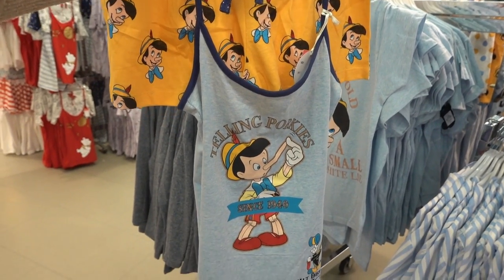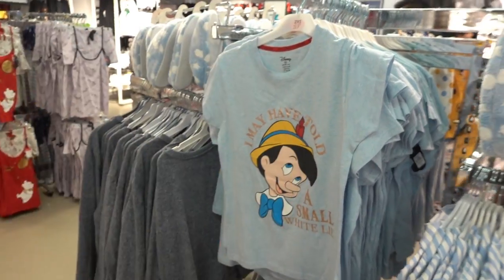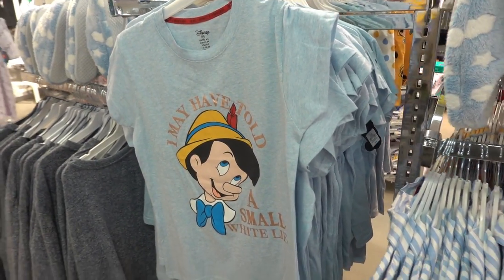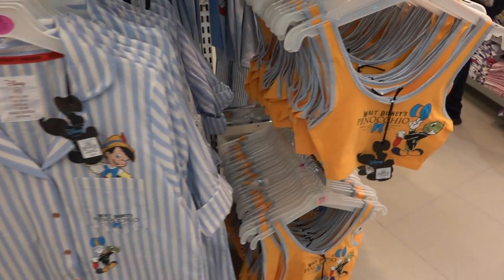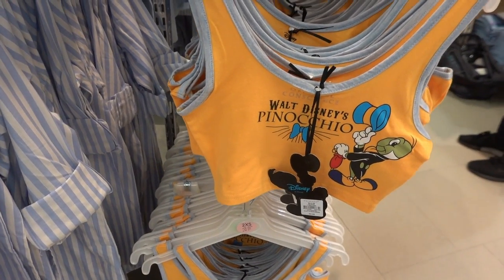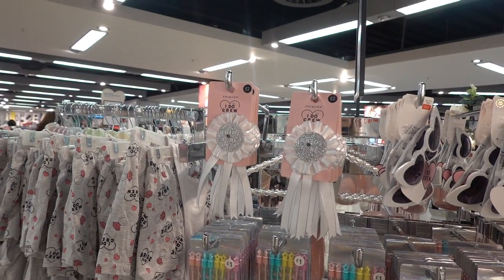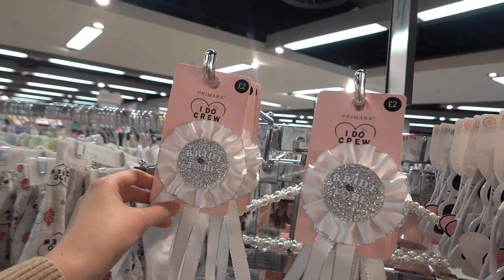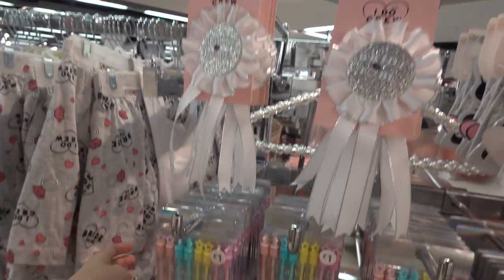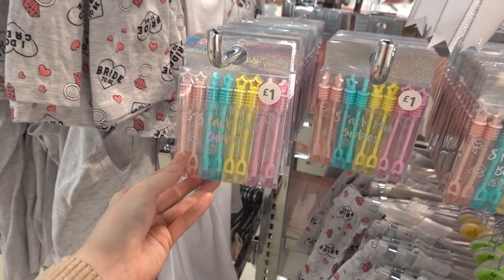Here they have this night shirt for £12 and this cropped top for £12. They also have this cropped top for £4. If you know someone getting married, they have a bridal range in Primark now. You can get this bride-to-be rosette for £2 and this pack of eight mini bubbles for £1.